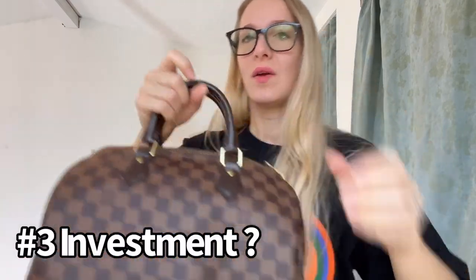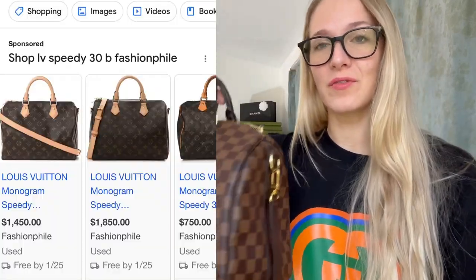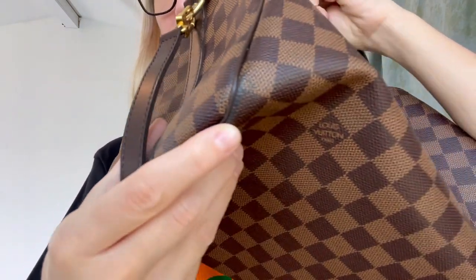Now let's talk about what this bag costs versus what I paid. It's currently $1,890 before tax. In 2019, it was $1,430 to $1,490. That's a very large difference. I went on the resale market — Fashion Phile — and prices are very low, ranging from about $800 to $1,100, with the highest I saw being around $1,500. I'll put some photos up so you can see.